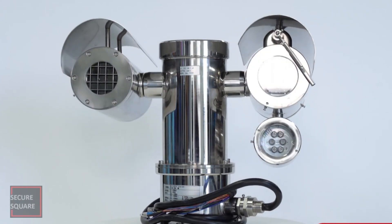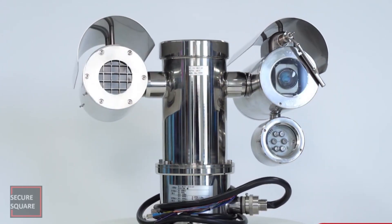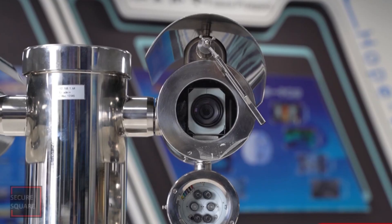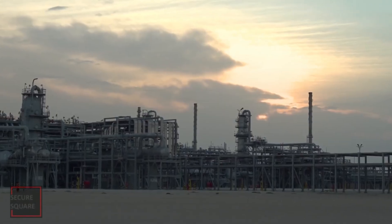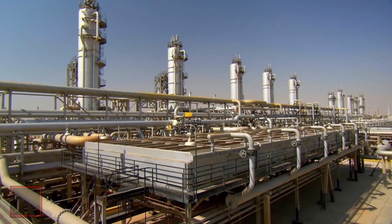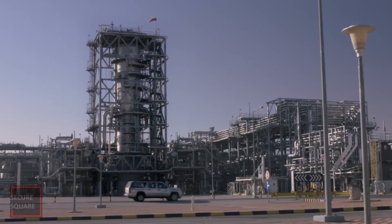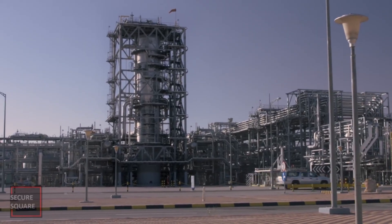An explosion-proof camera is a specialized type of surveillance camera designed to be used in environments where there is a risk of explosions or the presence of potentially explosive gases, vapors, or dust. These cameras are commonly employed in industries such as oil and gas, chemical processing, mining, manufacturing, and other settings where flammable substances are present.